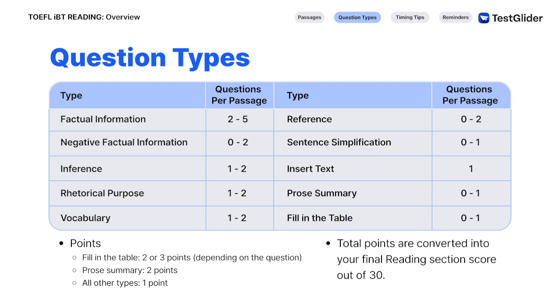This means that you can get a maximum of 22 points on the reading section. Your points are then converted into a score on a scale of 0 to 30, and that would be your official reading section score. We talk about each of these question types in our lectures, so you can check out our other videos if you want to find out how to strategically approach these questions.